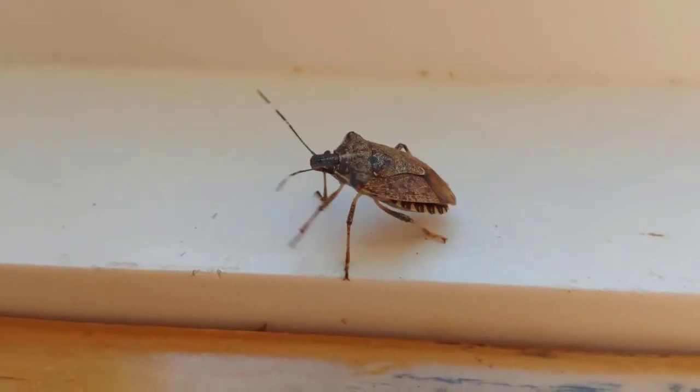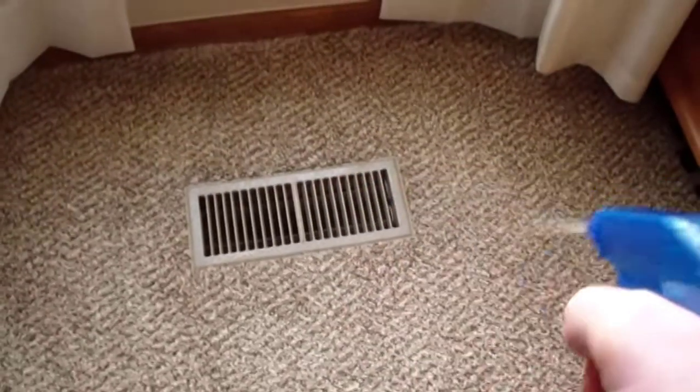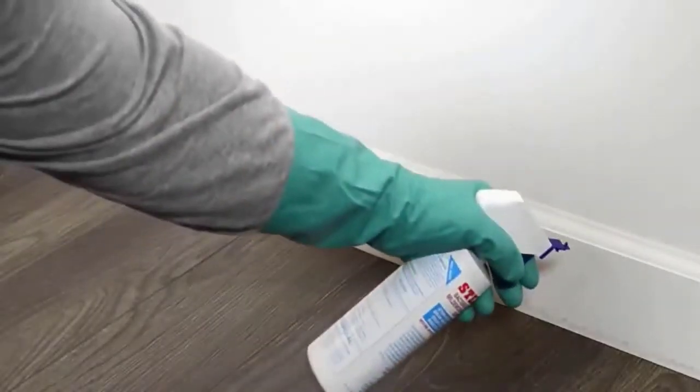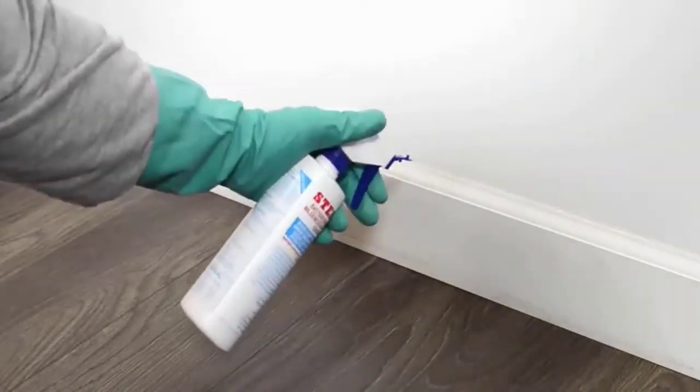If you are worried about beetles wandering around in your house and causing damage by chewing holes in clothes and carpets, then sprays for carpet beetles are the best solution for you. These sprays can kill any insect and provide protection from unwanted pests in your home, helping to keep your family protected and safe. These products can be effective in reducing the number of beetles and create a long-lasting beetle barrier.